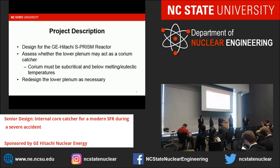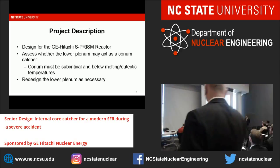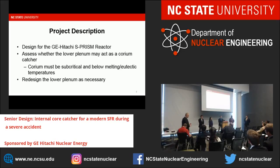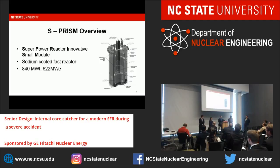For our project, we were asked to assess whether or not the lower plenum of the SPRISM reactor could serve as an internal core catcher in the event of a major core disruption accident. Our goals were to ensure that the material within the catcher would be both sub-critical and below any material melting or eutectic temperatures. The SPRISM stands for a Super Power Reactor Innovative Small Module—a sodium-fast reactor which outputs 840 megawatts thermal and, with two systems connected to a single turbine, produces 622 megawatts electric.